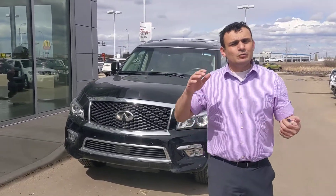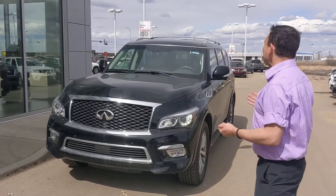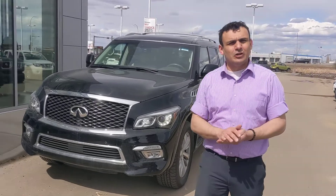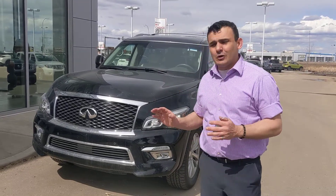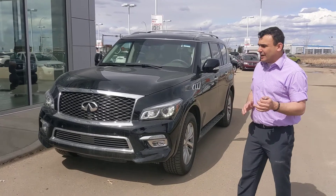In the meantime, I did want to show you another option — just to run it by you so you're aware we do have other options. So behind me here is the 2017 Infiniti QX80, very similar to the Armada, built off the same platform. Only 28,000 kilometers on this one, so it's in really great shape. Under the hood you're going to get that same 5.6-liter V8 with the 7-speed automatic transmission.